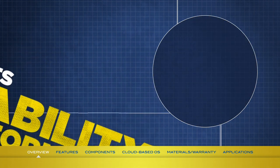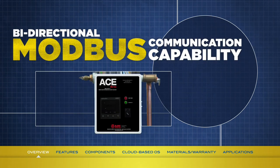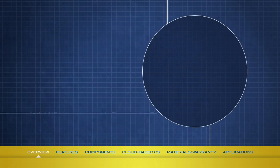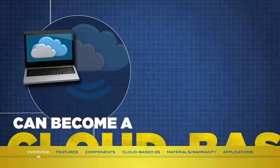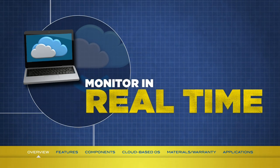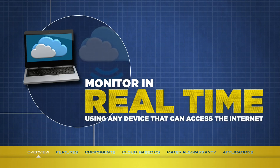Take the water heater's digital controller, for example. It has bidirectional Modbus communication capability, which means that it can both send and receive information using the Modbus protocol. Regardless of whether your building does or does not have an automation system, the Mini-Pak can easily become a cloud-based operating system. This means that your customers can monitor their water heaters in real time from virtually anywhere, using any computing device that can access the internet and read a flash-based webpage.